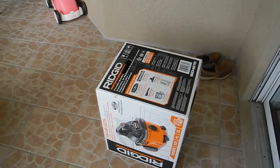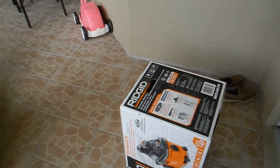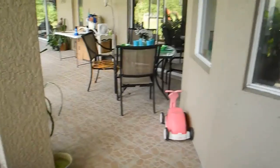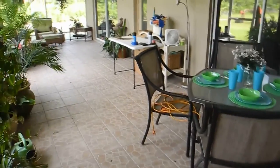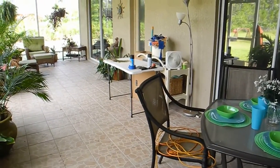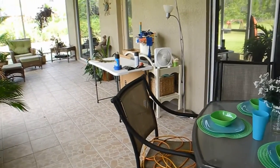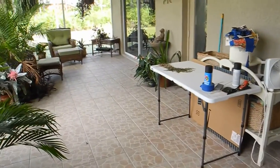Hi guys, this is Michelle at My Everyday Life and it's Saturday morning, about 10:45. My husband and I are going to clean the patio. We just got done cleaning the garage — I thought it was going to take a whole weekend, but we got it all cleaned up in an hour. I'll put the link to that video in the description. So we are going to clean this patio now.